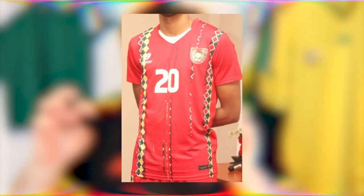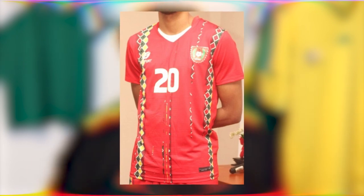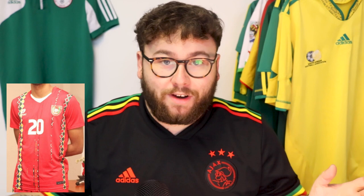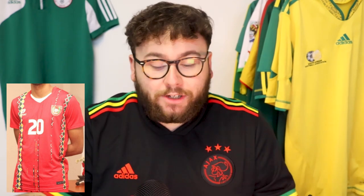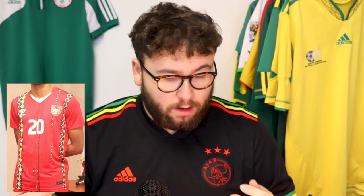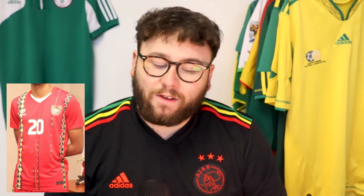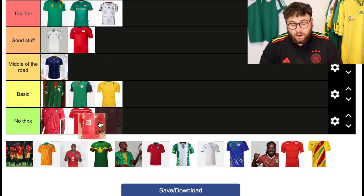Guinea-Bissau now. The most notable aspect of this kit is the kind of vertical sections of the Pano de Pinte pattern, inspired by the country's roots and history — which is a great concept. But this is one of the poorer executions in the tournament. The way it's kind of shakily ripped through the shirt with this pattern underneath just looks a bit of a mess. I'm going to put this one in no thank you.